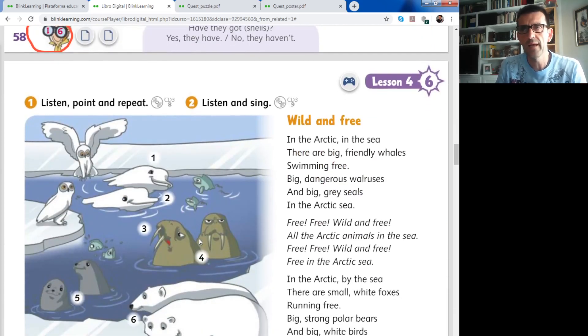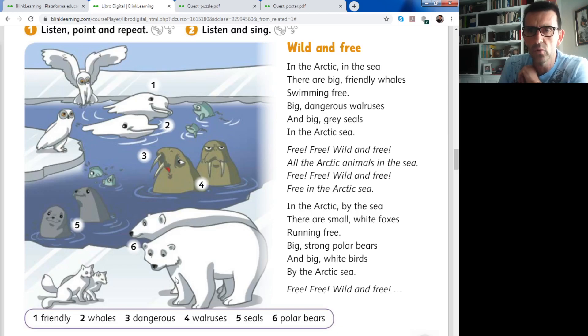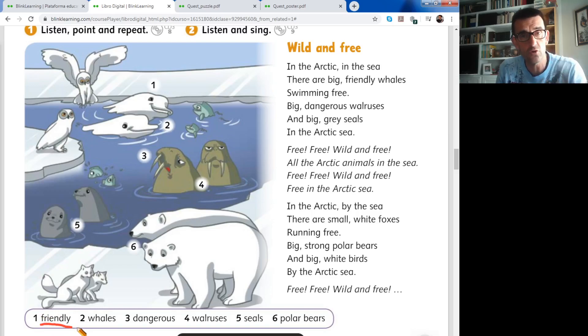Now we go to page number 59. On page 59 we have some animals. Activity 1: listen, point and repeat. Number one is friendly. These animals are called belugas. The belugas are very friendly animals, very similar to dolphins. They are white and they live in the Arctic. Friendly - amistosas. Are you friendly? - ¿Eres amistoso?